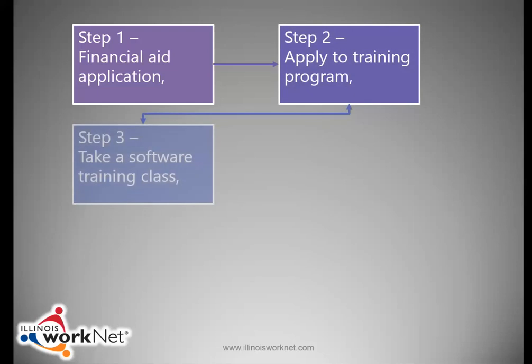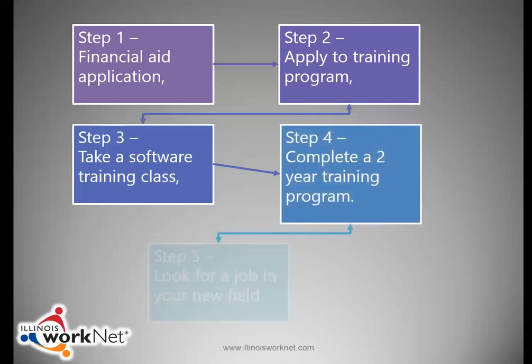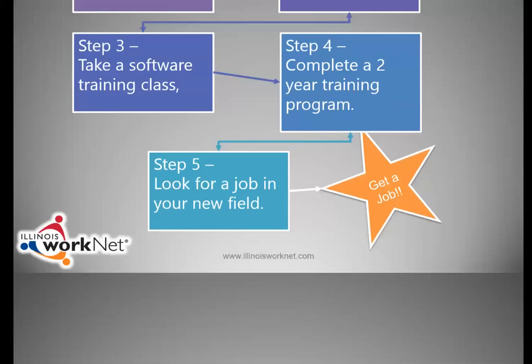Apply for a training program. Take a class to learn how to use a word processing program. Then set longer-term goals — for example, complete a two-year training program, and then look for a job in your new career field.